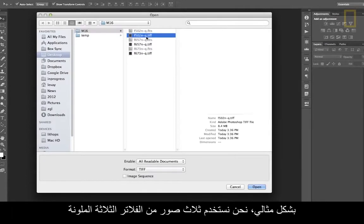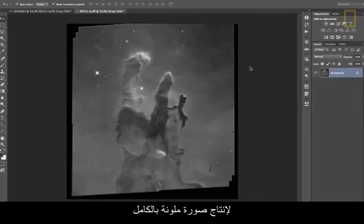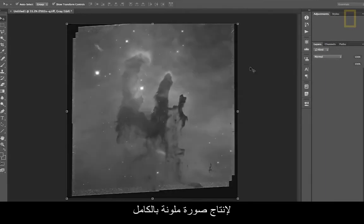Ideally, we would use three images from three different colored filters to produce a full color image. It's pure science that's driving the colors.